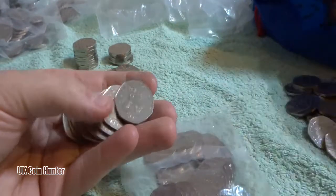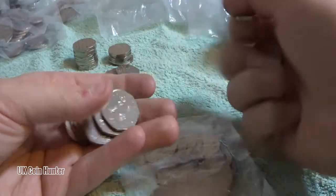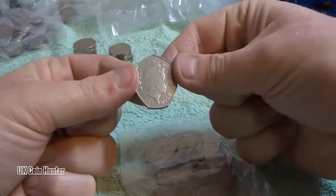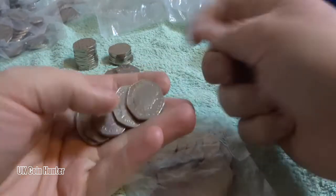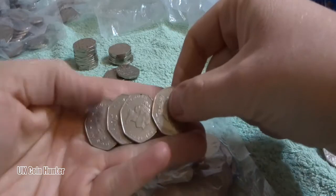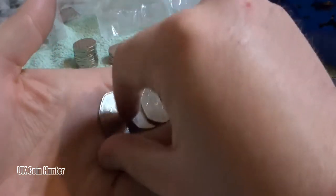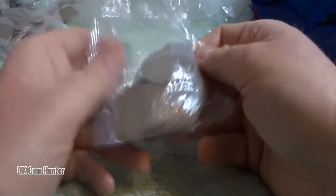Shield, Britannia, shield, Britannia, Britannia, Britannia, shield - two shields. And we're going to finish off with one, two, three and a shield - three Britannias and a shield. So that's the final bag for the video. Let's do a recap.